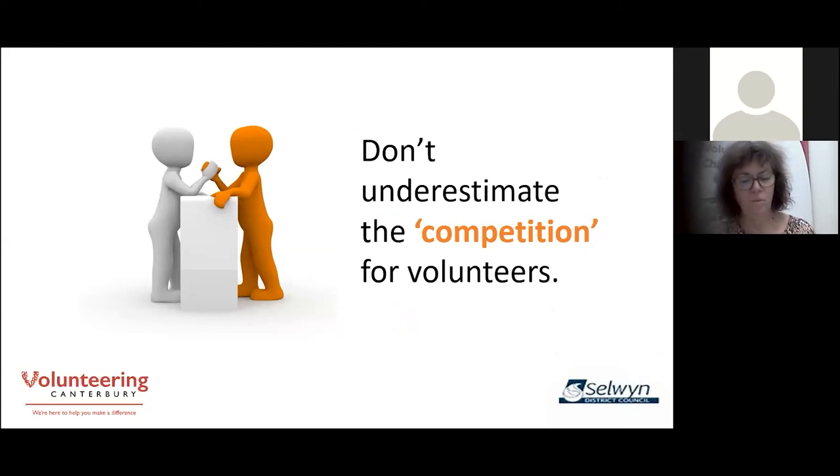Volunteers have a choice where to give their time, and their available time to gift is, research tells us, becoming less. Today's lifestyle sees two-income families and older adults who are often choosing to stay in paid work if that opportunity is available to them, or moving into support roles for their grandchildren. They simply don't have as much time on their hands as they used to.